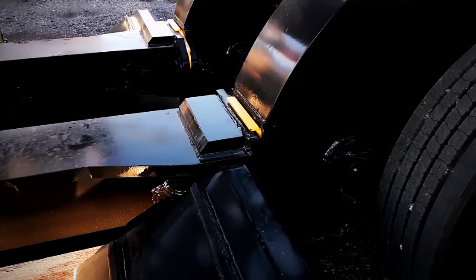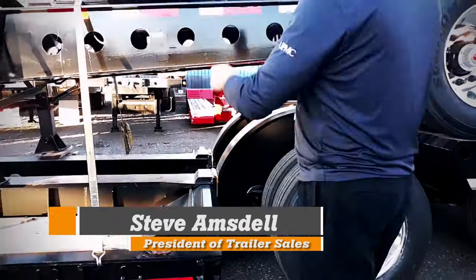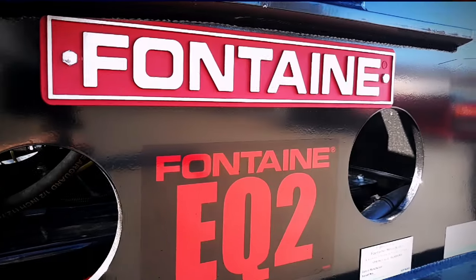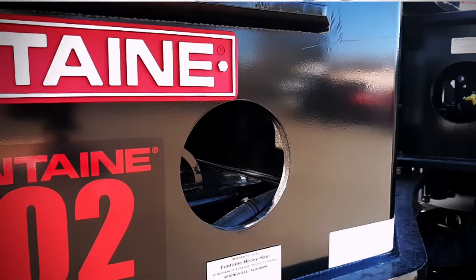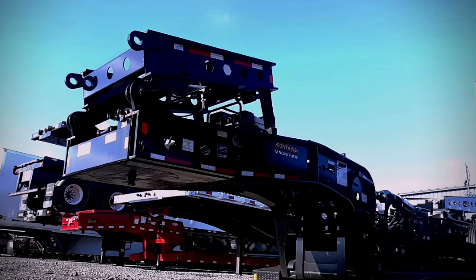This is a modular connection, so you can unbolt this deck and bolt a different deck on here. This is the Jeep — the Model 453. People will know what that means. This is the Stinger, the EQ2. These are the flip axles.